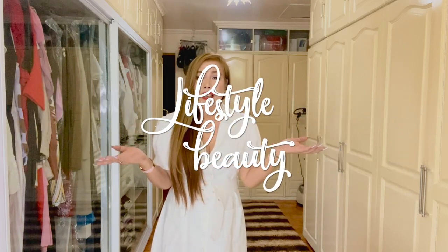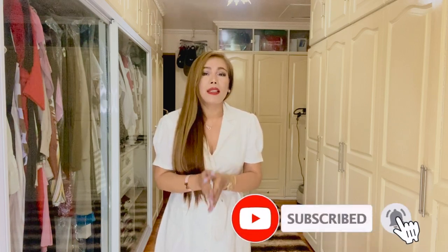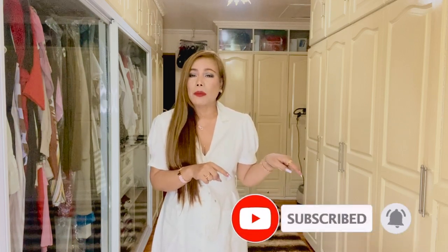Hello everyone, welcome back to my channel. Thank you so much for tuning in once again, this is MC. My channel is all about luxury fashion, lifestyle and beauty, so if you're interested in these kinds of topics and you haven't subscribed to my channel yet, please consider subscribing. Don't forget to turn that notification bell on so you don't miss out on all the videos I upload.